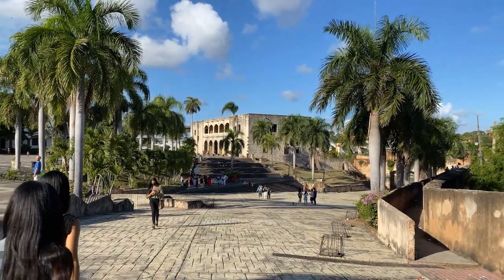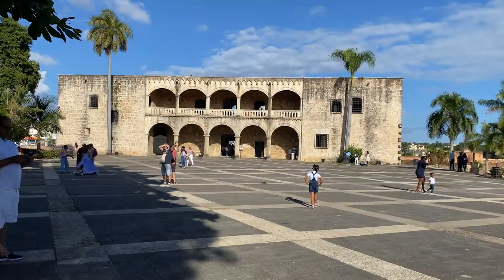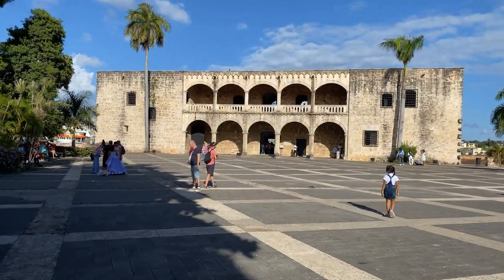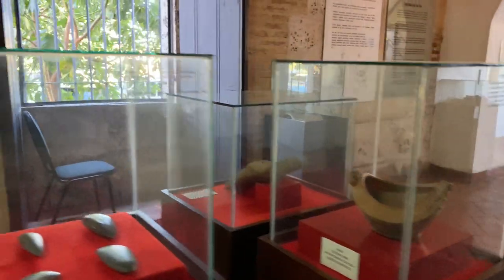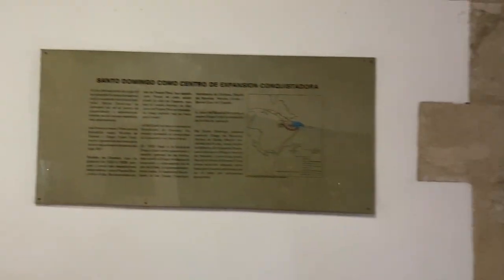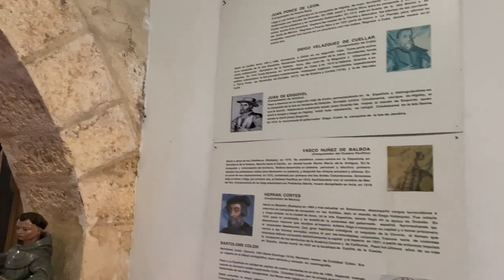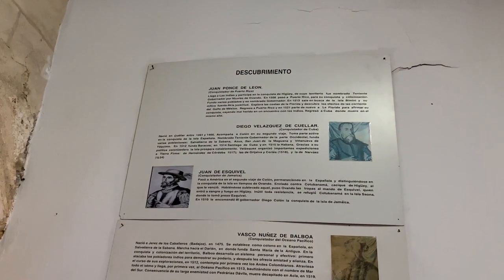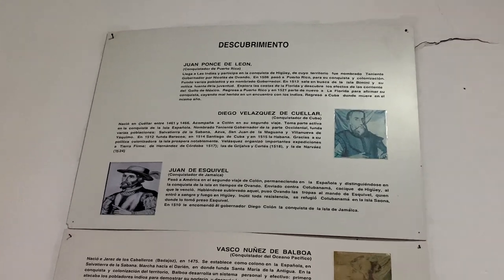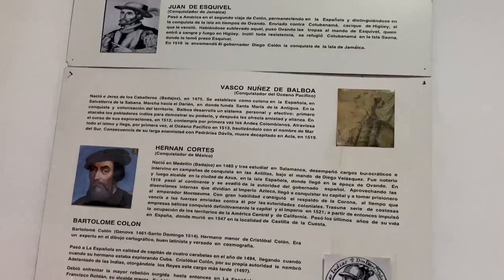Welcome to Santo Domingo where history comes to life. Just ahead we see Alcazar de Colon. Welcome to the Museum of the Royal Houses. That's a mammoth-looking tusk. So those who are interested in history, this is the museum and the room for you. And here we're back to the discovery of the various Americas — Descobrimiento — and you can see Puerto Rico, Cuba, Jamaica, Pacific Ocean, Mexico.